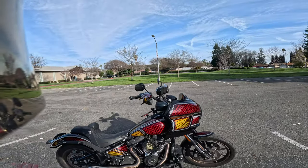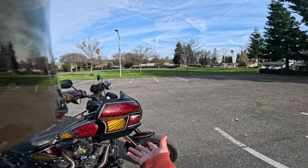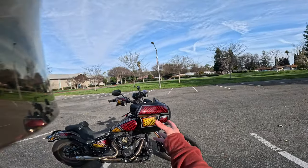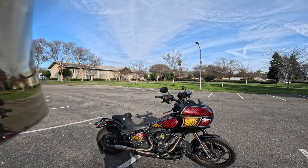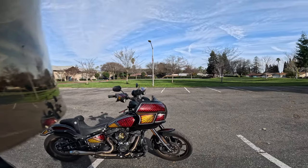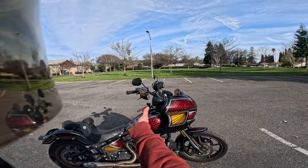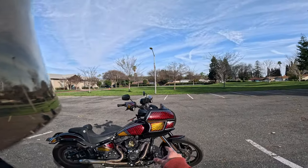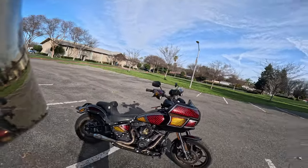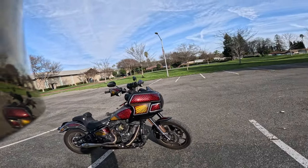I could even label it a Lowrider ST — I could say I just swapped out the fairing and got rid of the small bags, so I could also call it a Lowrider ST. I have the fuel tank; I just don't have the FXLR ST fairing. Anyways, man, I've been busy.